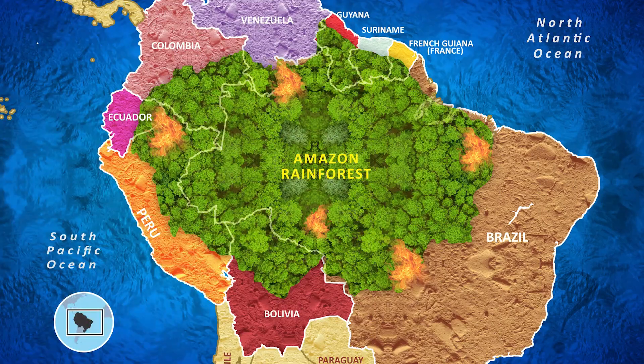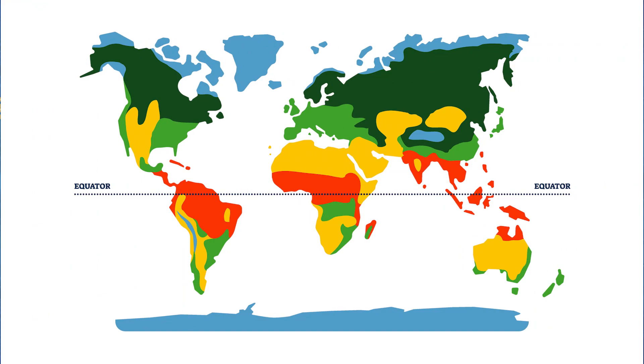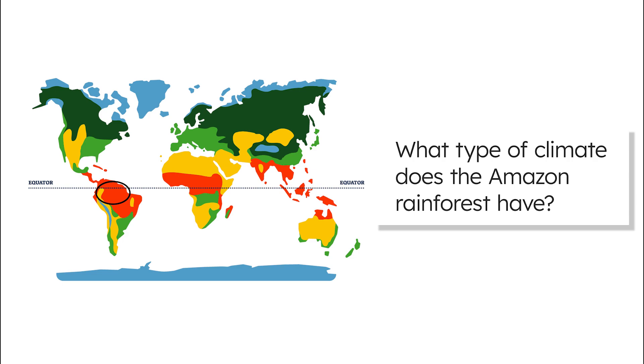The Amazon rainforest is located in South America. This massive region spans across 9 different countries, but most of it is located in Brazil. Based on the Amazon's location on the map, pause and make a prediction: what type of climate does the Amazon rainforest have?